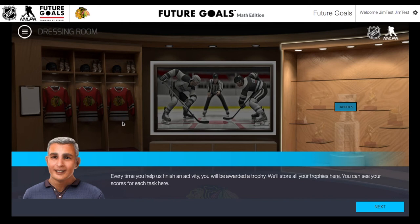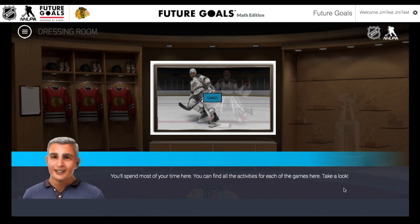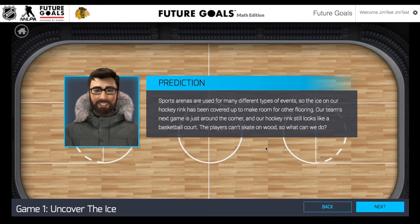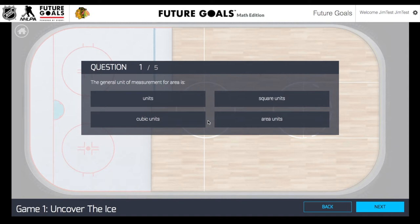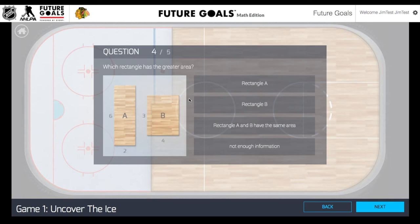Let's click into this game section here, and we're going to take a look at the first game, Uncover the Ice. Students can start these activities in any order. This is a good example of how Future Goals Hockey Scholar frames these STEM activities within a STEM career. They have to help the crew at the arena transition over from a basketball court into the hockey rink. So they're going to make some predictions about area, and then figure out how to do this in the most efficient way possible. Before they jump into the activity itself, they'll have to do a pre-assessment. You'll be able to keep track of all of your students' pre- and post-assessment scores automatically from your teacher dashboard under the reports section.